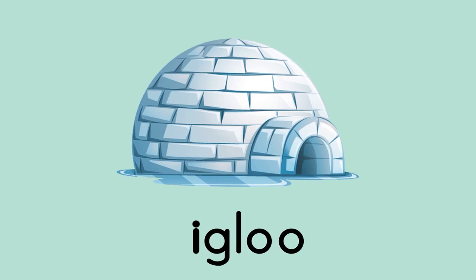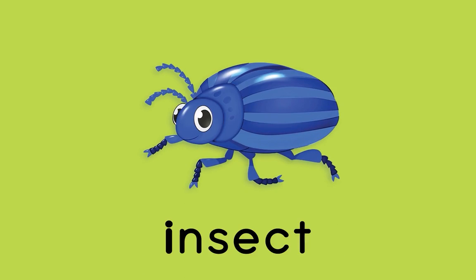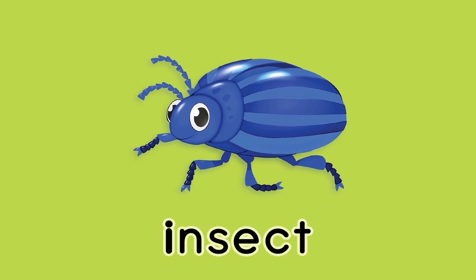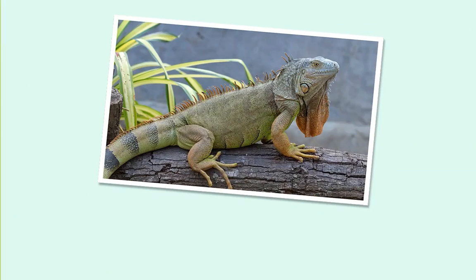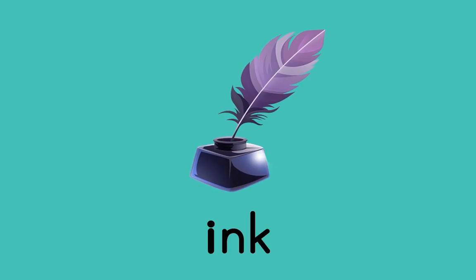Igloo — I, I, igloo. In — I, I, in. Insect — I, I, insect. Iguana — I, I, iguana. Pink begins with I... pink.